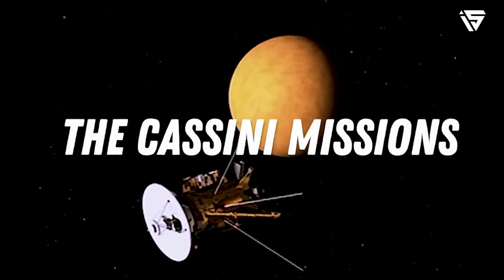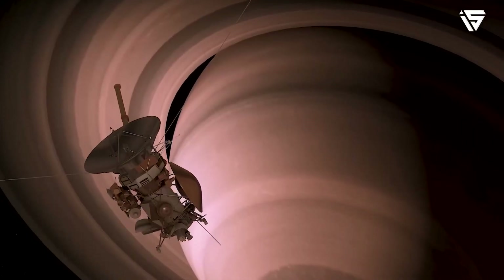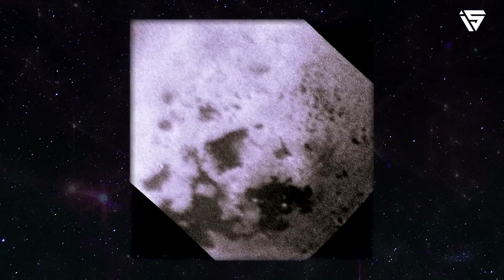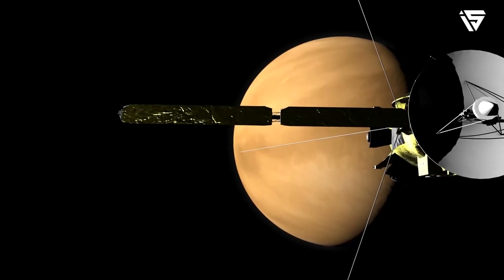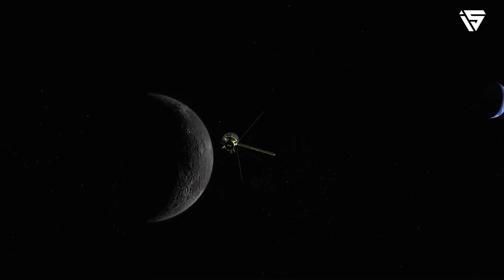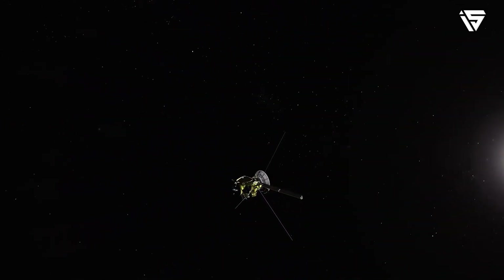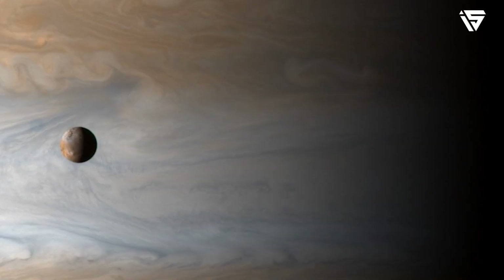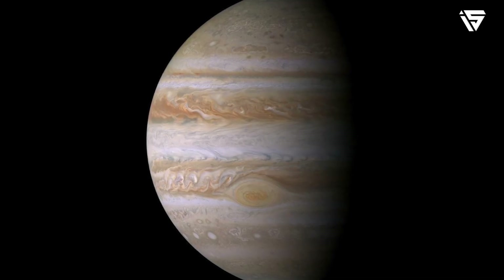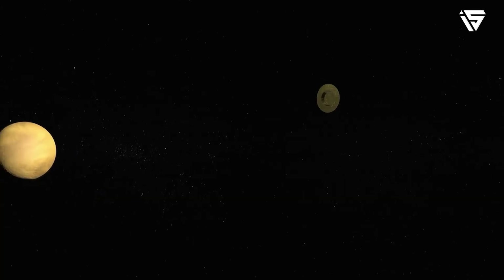The Cassini missions. After this discovery, Cassini, the second largest interplanetary probe ever, was launched on October 15th, 1997 from Cape Canaveral. This mission's high-energy track to Saturn necessitated a series of gravitational boosts. Before entering Saturn's orbit on July 1st, 2004, the orbiter made two flybys of Venus, one of Earth, and one of Jupiter. After entering Saturn's orbit, Cassini manoeuvred by flying by Saturn's moons, particularly Titan.